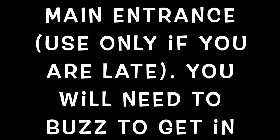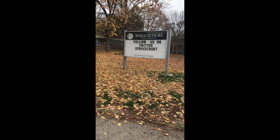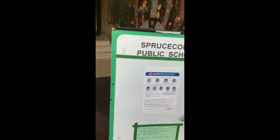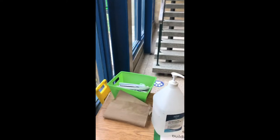Hello Spruce Court families and welcome to Spruce Court Public School. My name is Jim Stathopoulos, principal at the school. This is the main entrance, only meant to be used if your child is running late or if you're picking up a bit early. You'll need to buzz to get in. All other doors are locked, and we ask that when entering the school you complete a COVID-19 screening, sanitize, and the expectation is that everyone in the school — staff, students, and anyone entering — wears a mask.